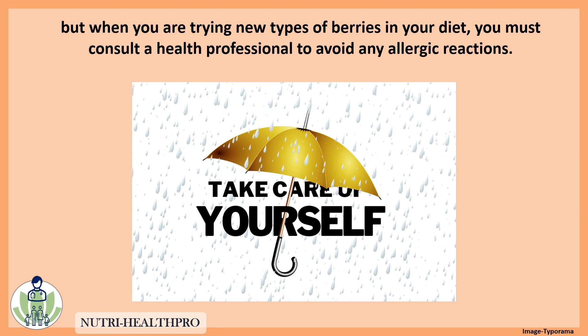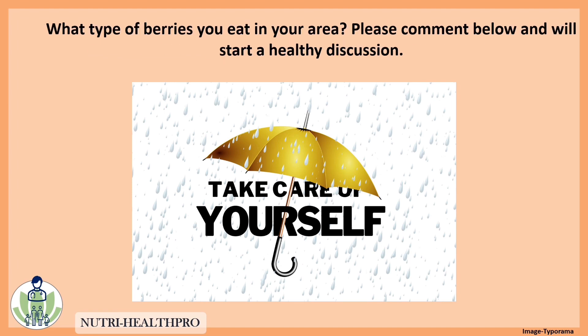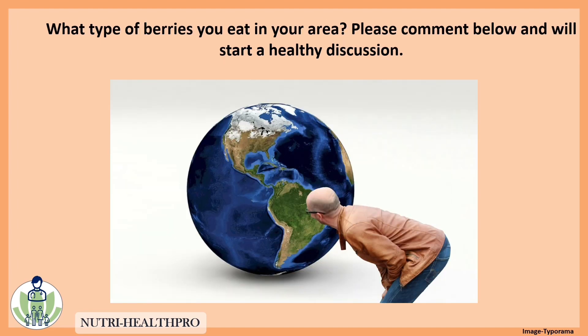But when you are trying new types of berry in your diet, you must consult a health professional to avoid any allergy reactions. So what type of berries do you eat in your area? Please comment below and we will start a healthy discussion.